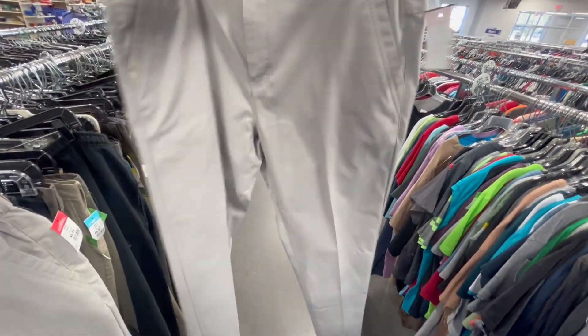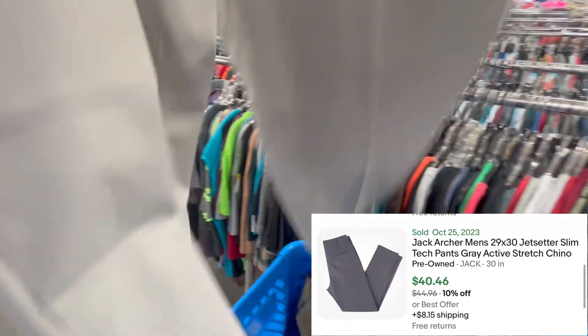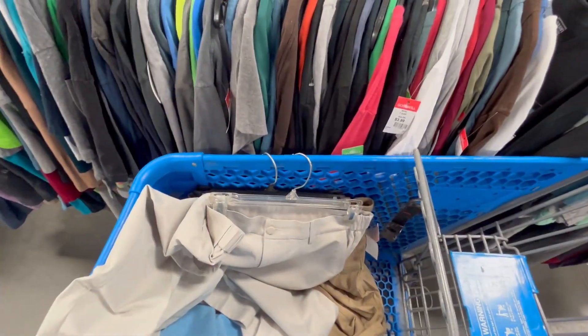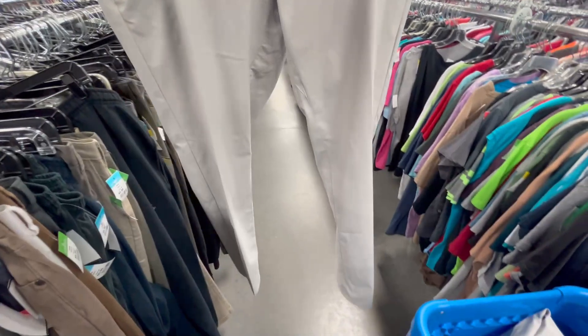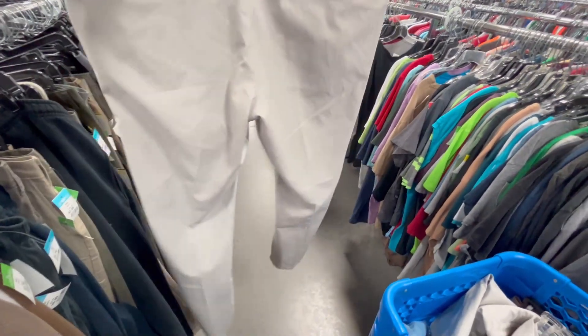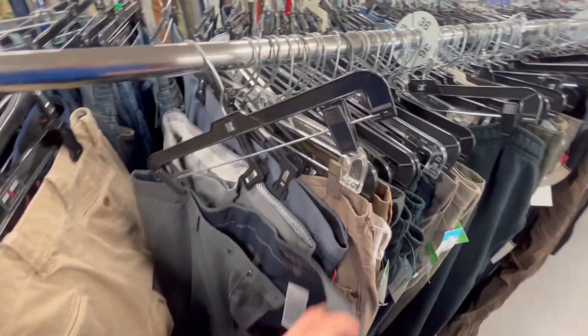Just found two of these pants — they're called Jack Archer, a brand I've never heard of. They've got like a 200% sell-through rate going for $35-$50 a piece. That's crazy. They must be kind of like Lululemon good. I'll definitely snatch both of these and see if there are any more around here.